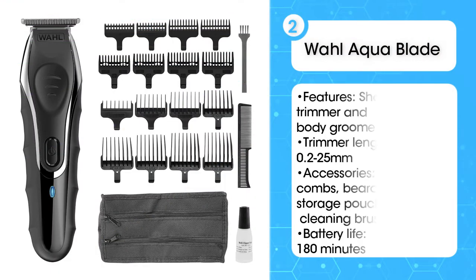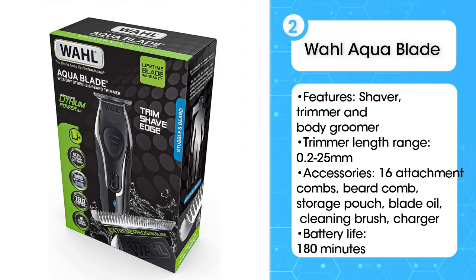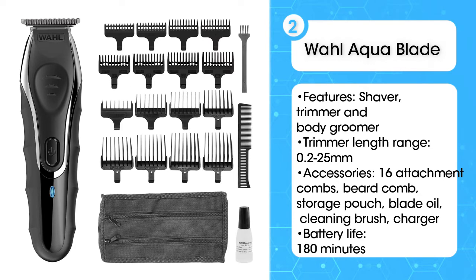Second, the Wahl Aqua Blade Beard and Stubble Trimmer. Coming with 16 attachment combs, this beard trimmer can tackle an array of beard lengths and styles. Our testers appreciated how lightweight it was to use, with some describing its design as intuitive.